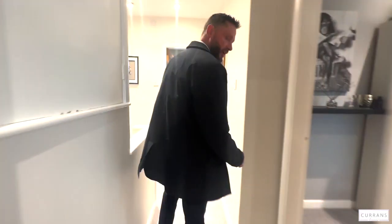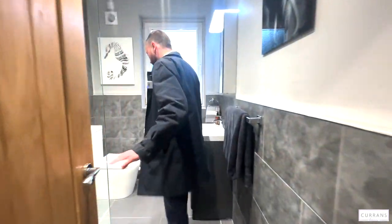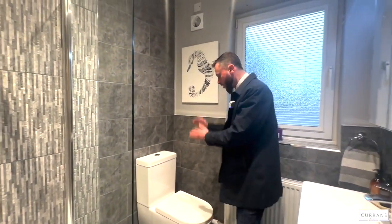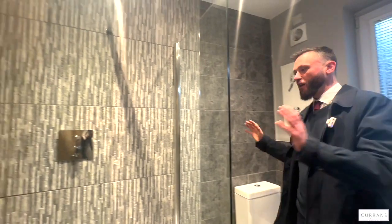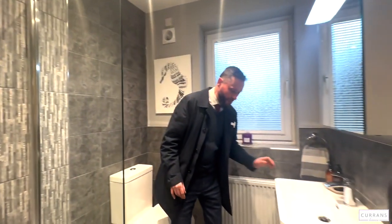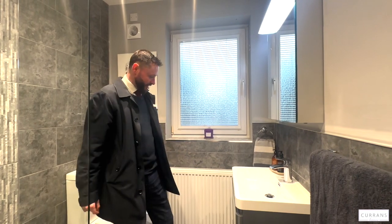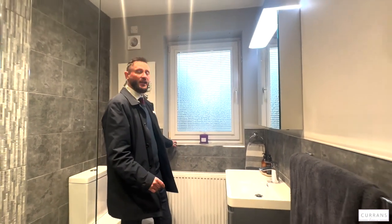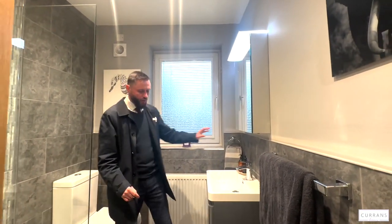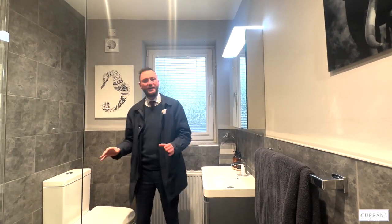Saving the best until last — the shower room is one of the nicest rooms in the house. Newly done within the last four years, it features a black and white suite with a large walk-in shower cubicle and a floating overhead rain-style shower head. There's a wash-hand basin with dark grey laminate finish and attractive under-storage. It's tiled approximately halfway up, with the grey bringing out the grey of the floor and the units beneath — a really nice shower room.